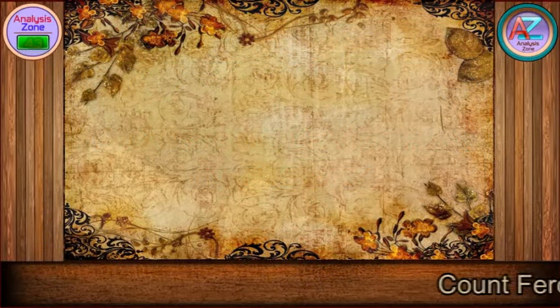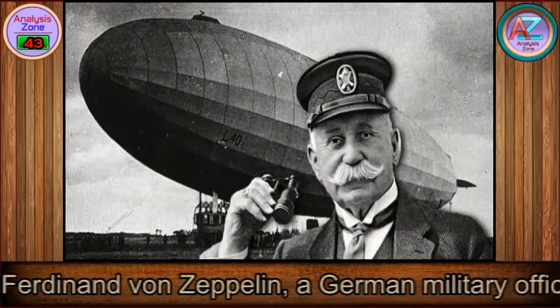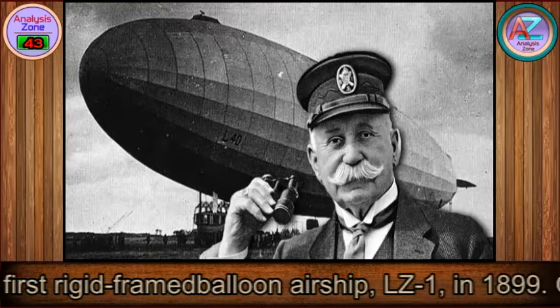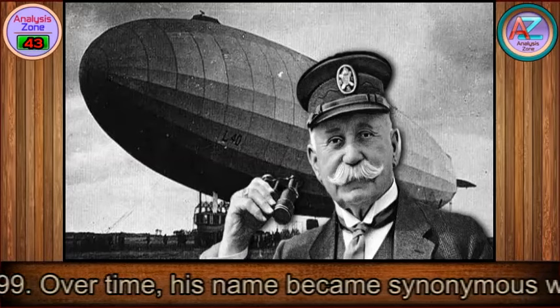Count Ferdinand von Zeppelin, a German military officer, developed the first rigid-framed balloon airship, LZ-1, in 1899. Over time, his name became synonymous with all rigid airships.